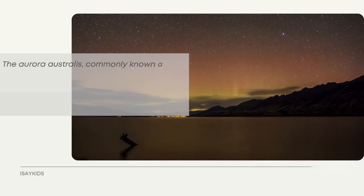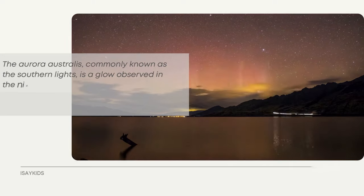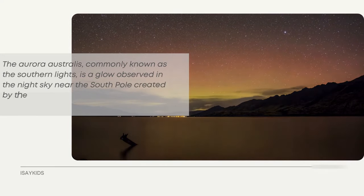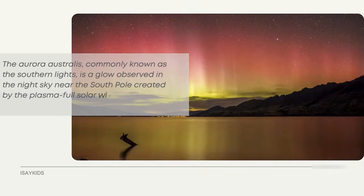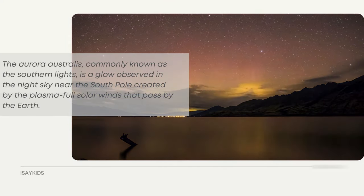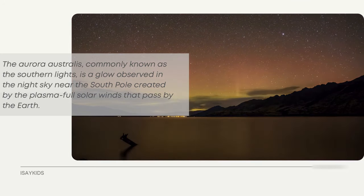The aurora australis, commonly known as the Southern Lights, is a glow observed in the night sky near the South Pole, created by plasma-filled solar winds. The solar wind is a stream of charged particles released from the upper atmosphere of the Sun, called the Corona.